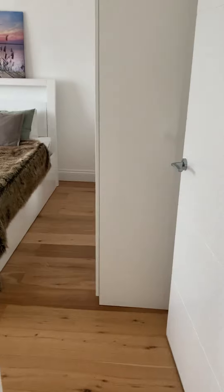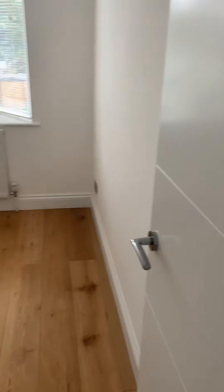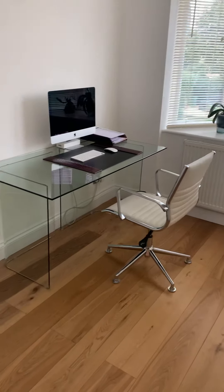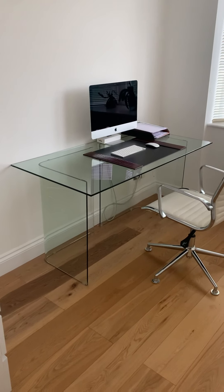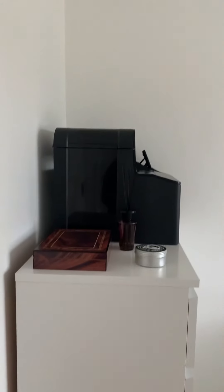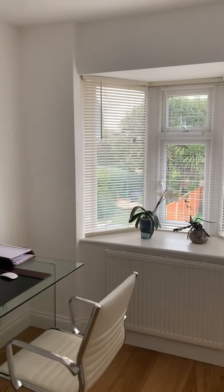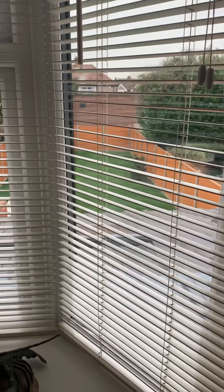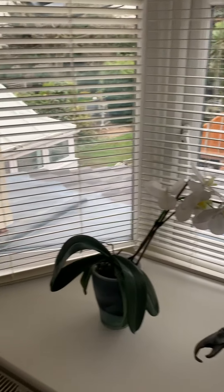Everything in this property is in impeccable condition, it is so neat and tidy. This is the smallest room, currently used as an office space, but it could be a really nice nursery, playroom, or even a bedroom — you could easily fit a double bed in here. It has spotlights and a lovely bay window.